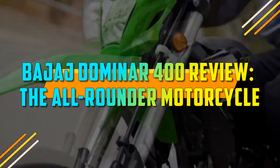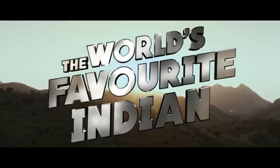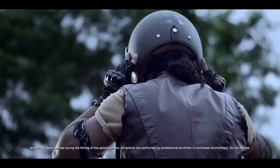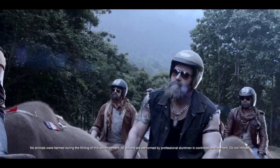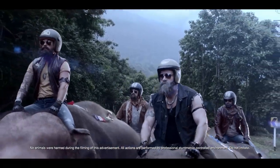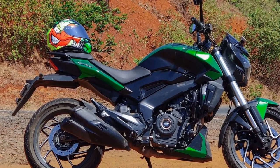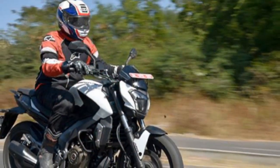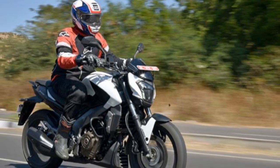Bajaj Domina 400 Review: The All-Rounder Motorcycle. The Bajaj Domina 400 has been a formidable player in the Indian motorcycle market since its inception in 2016. Combining the perfect blend of power, performance, and practicality, this bike has carved a niche for itself among enthusiasts and commuters alike. In this review, we will delve into the various aspects that make the Bajaj Domina 400 a compelling choice in the mid-sized motorcycle segment.